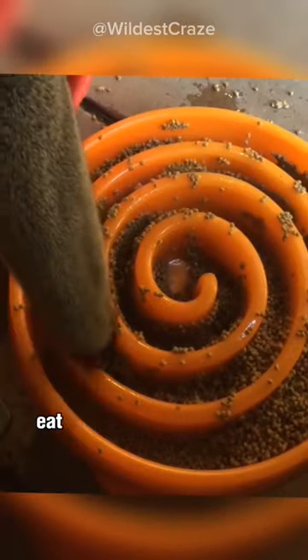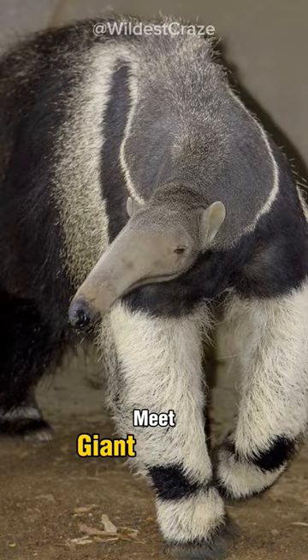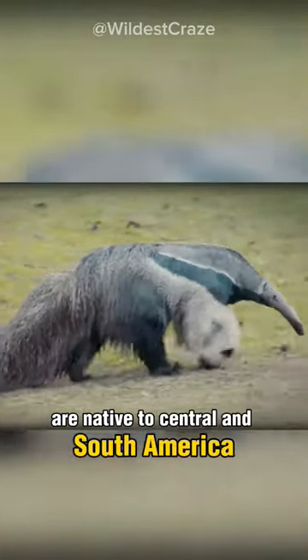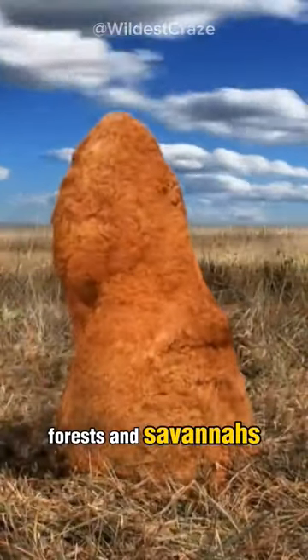You won't believe, but this creature eats up to 50,000 ants and termites in a single day. Meet the giant anteater. These incredible creatures are native to Central and South America, where they roam the grasslands, forests, and savannas.